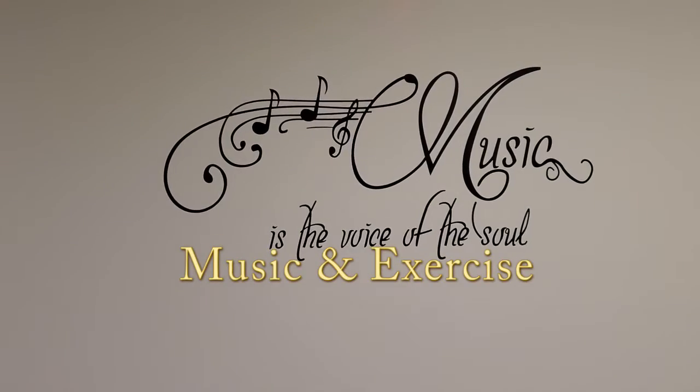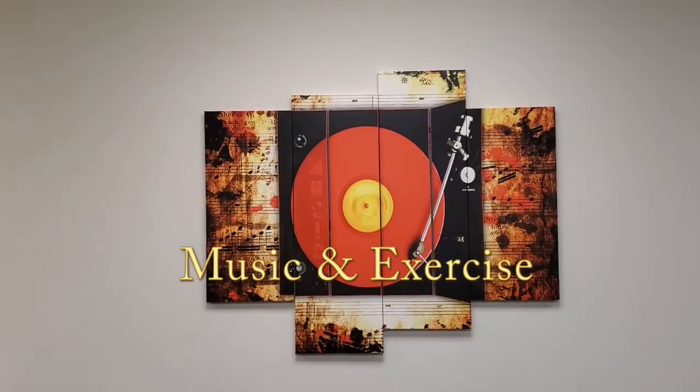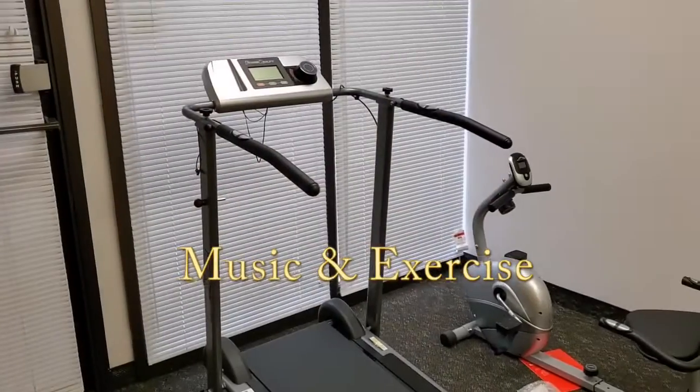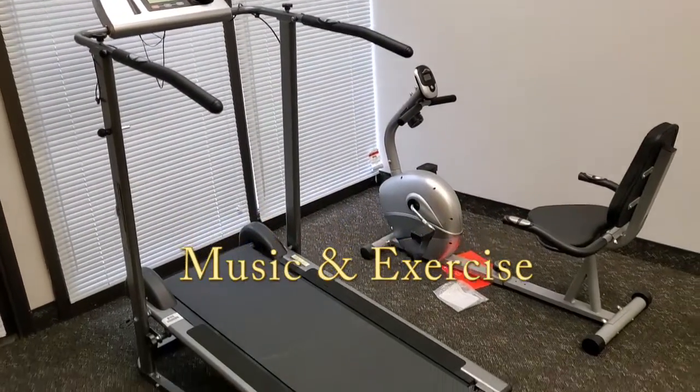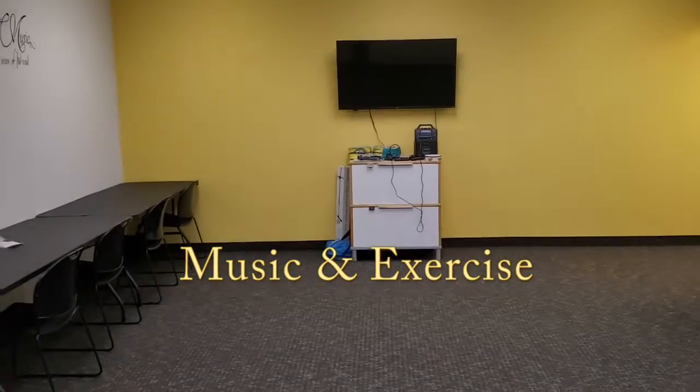Next, we have our music and exercise room. Here, our service recipients are able to work on individual fitness goals, exercise, and also have fun while enjoying music and dancing as well.